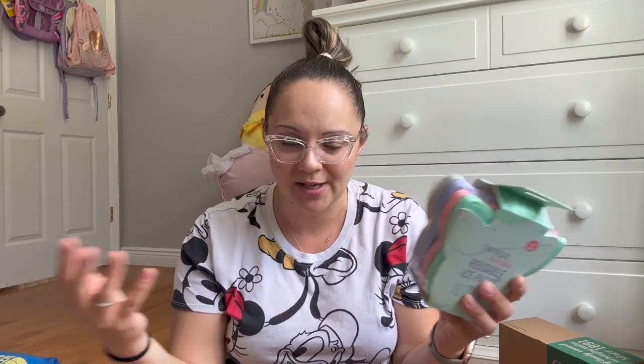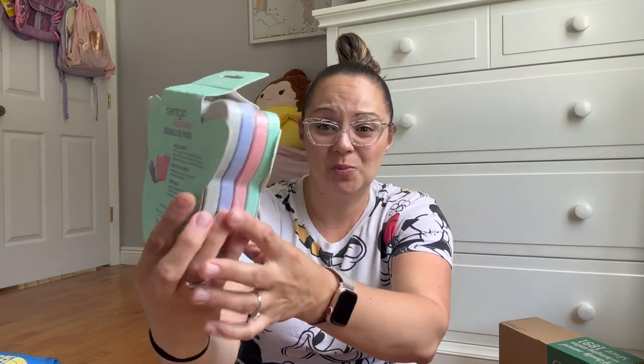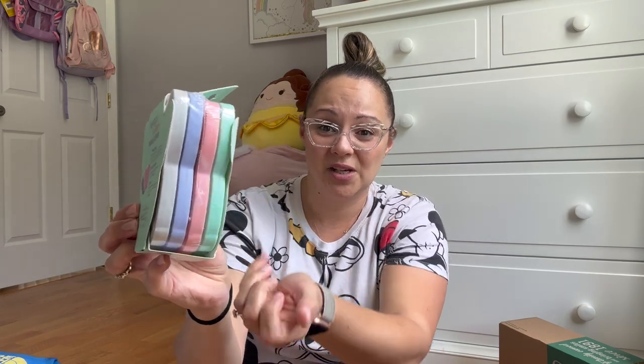This was a Target find — I needed new ice packs. Last year was a disaster with just the two ice packs: I would wash it, leave it in the dish rack, forget to put it in the freezer, and the next morning, no ice pack. So I decided to pick up a few extra. These are by Bentco — I found them in the Target back to school section. They are called Bentco Buddies reusable ice packs. They're fun colors — this one is like a little French bulldog. How cute is that shape?